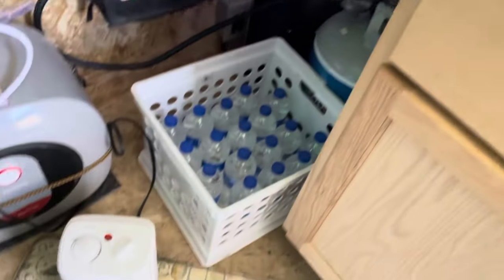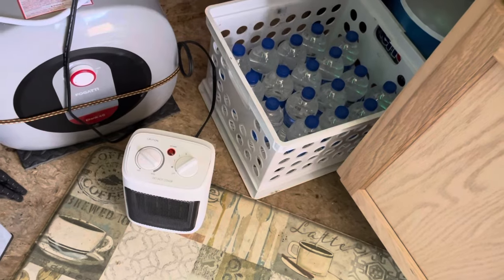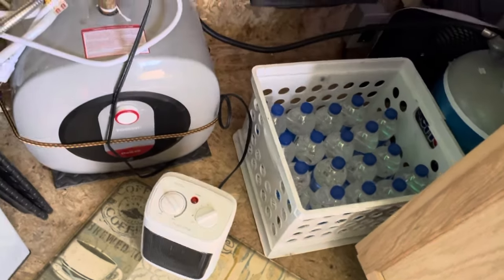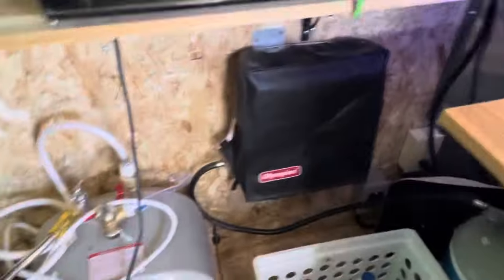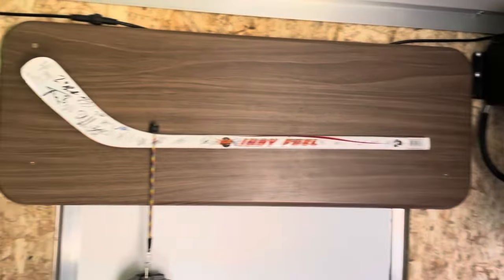I use electric heat when it's too cold — we've got two of these little heaters and plug one up here and one in the back. There's the refrigerator. Looking up — I'm kind of a hockey fan, so there's some autographed sticks — that's what that's about.